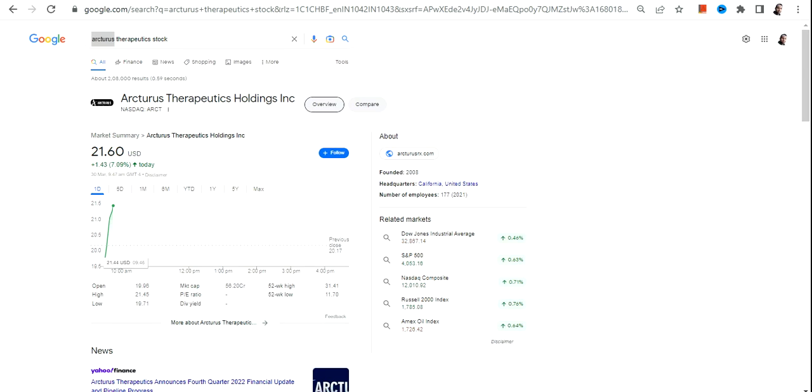Hello friends, welcome to my channel and thanks for watching this video. In this video we are going to discuss about ARCT stock, or Arctruss Therapeutics Holding Inc.